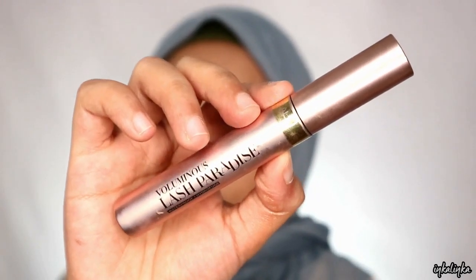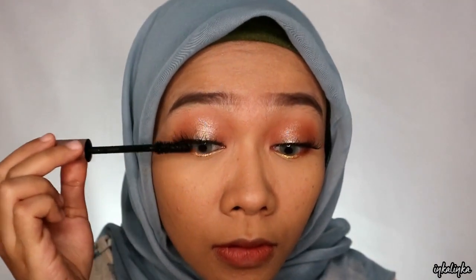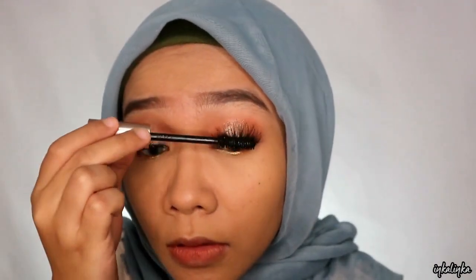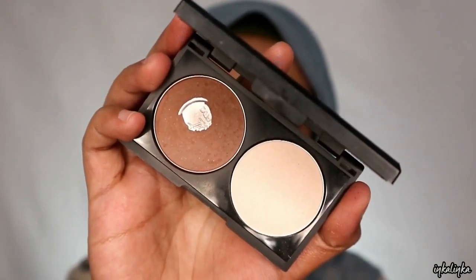Terus ini aku juga udah pake bulu mata. Selanjut ke mascara aku pake L'Oreal yang Paradise. Ini udah hype dari lama ya, cuman aku baru ini nyobain dan ternyata dia emang bagus. Cuman dia gak begitu enak buat dipake di bagian bulu mata bawah.